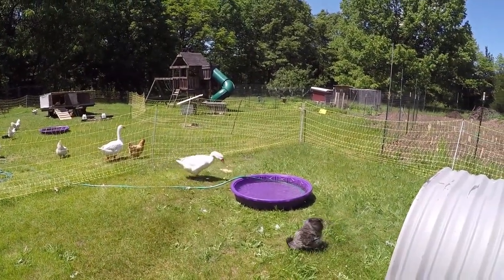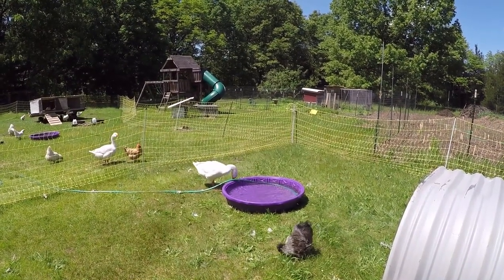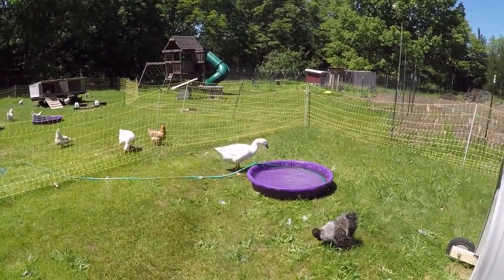That's looking a little better, isn't it Gus? Got some fresh water now. Time to get Lucky some fresh water too.